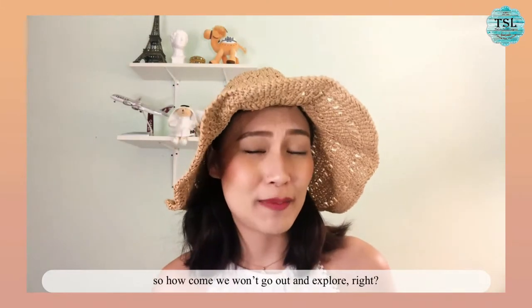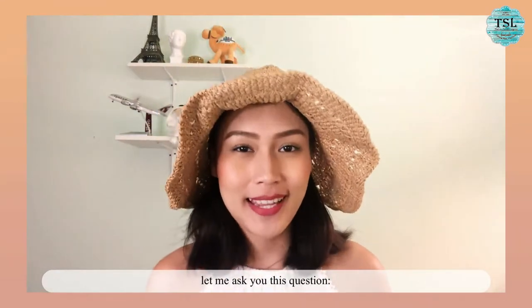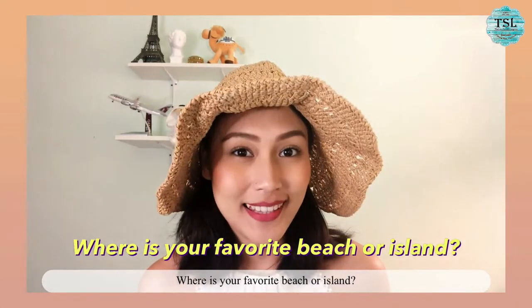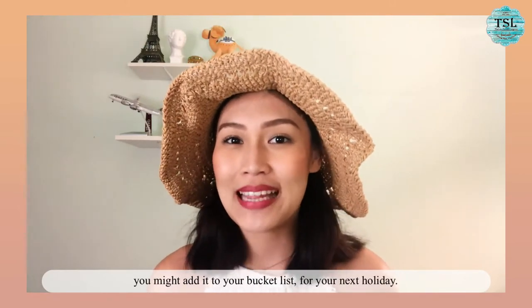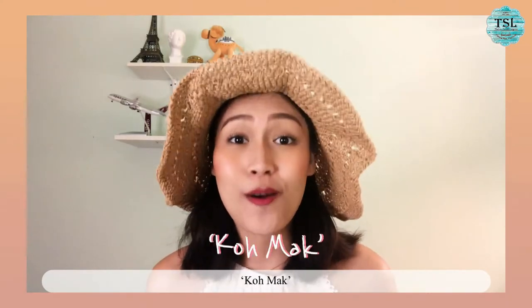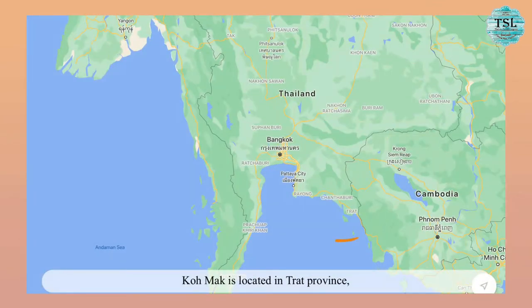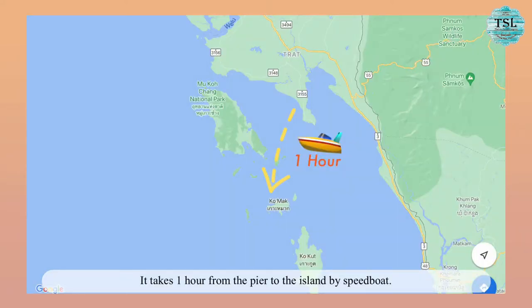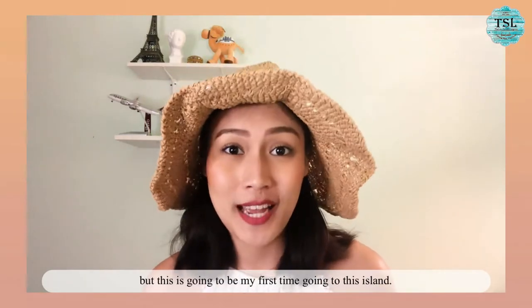So how come we won't go out and explore, right? Before we explore this amazing island, let me ask you this question. Where is your favorite beach or island? Because if you already have one in your mind, after watching this video, you might add it to your bucket list for your next holiday. The island that I'm gonna take you to today is called Gok Maak. In Thai, Gok means island. Gok Maak is located in Trat province in the east of Thailand, and it is far from the city. It takes one hour from the pier to the island by speedboat. Actually, my grandmother's place is in Trat too, but this is gonna be my first time going to this island.